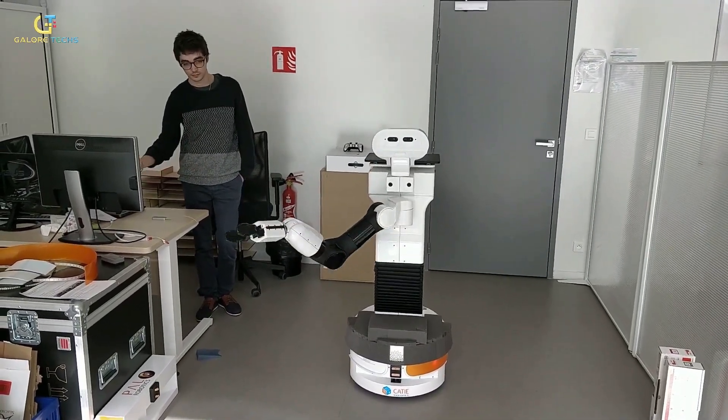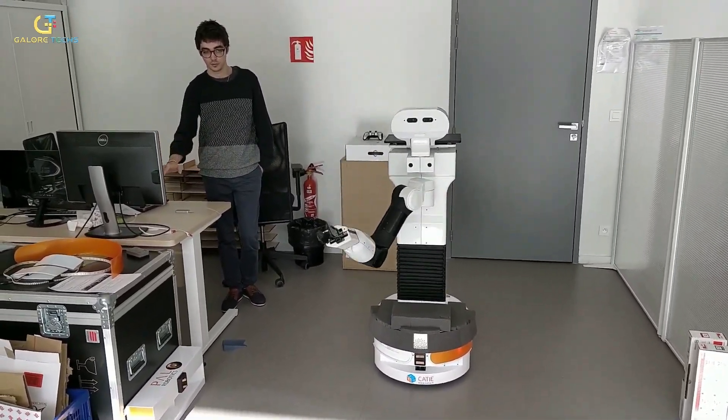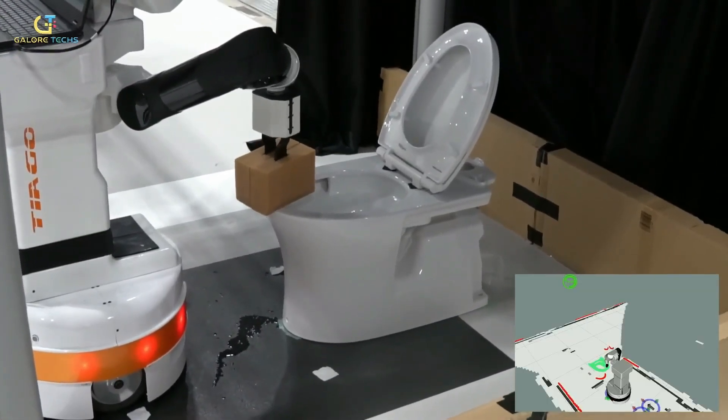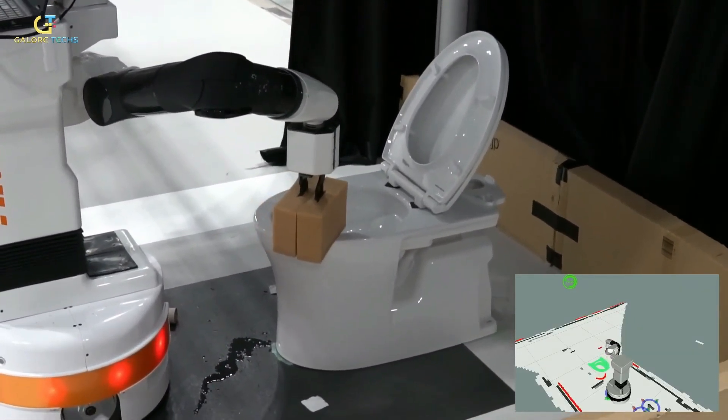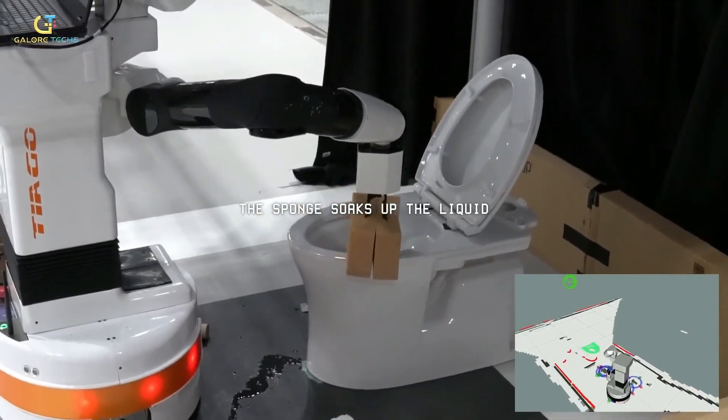There's a VR simulation of the restrooms that indicates where to spray and wipe down surfaces with the chemicals. After completing the tasks, the robots recharge and refill their chemicals. Not only do they clean, they can also open the doors by themselves.